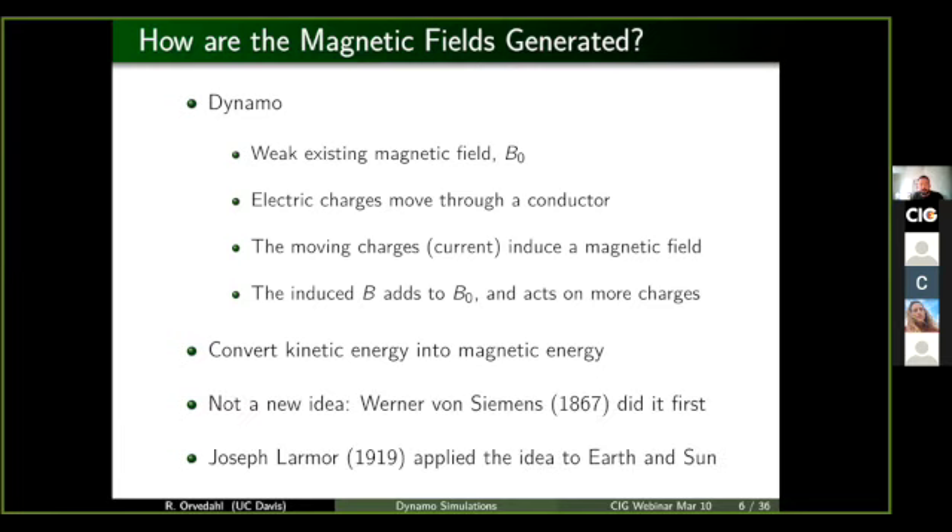This is not a new idea. This was actually first done when the field of electricity and magnetism was in its infancy back in the 1860s. But that idea of a dynamo was not applied to stellar and planetary type systems until shortly after World War I.